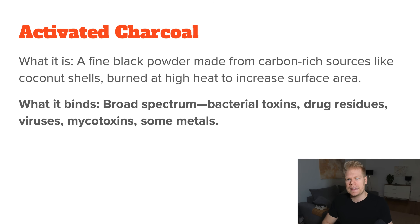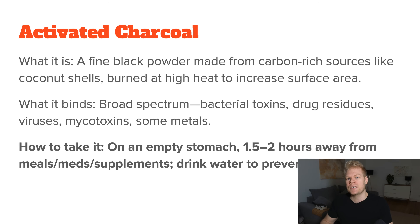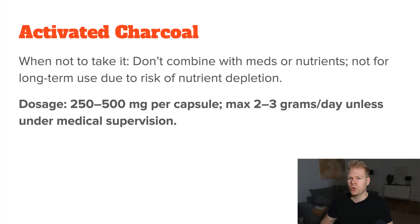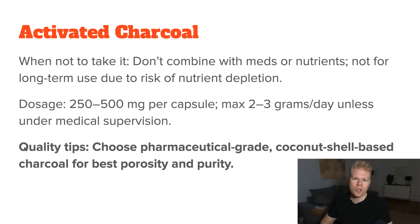The problem with activated charcoal is that it also binds to nutrients and other helpful things. So it must be strictly taken on an empty stomach — at least one to two hours before and after your meals, supplements, or medication. Drink a lot of water to help move the charcoal along and avoid constipation. I also wouldn't take it for long periods of time because of the risk of chelating other things out of your body — see it as an acute remedy instead of a long-term one. Don't take activated charcoal with medications or supplements you rely on because it can deactivate them or block their absorption. A normal dosage is around 250-500 milligrams per capsule, and you shouldn't take more than 2-3 grams total per day. For acute poisoning, higher doses are used under medical supervision. For quality, go with pharmaceutical-grade activated charcoal, which usually comes from coconut shells because of its higher porosity.